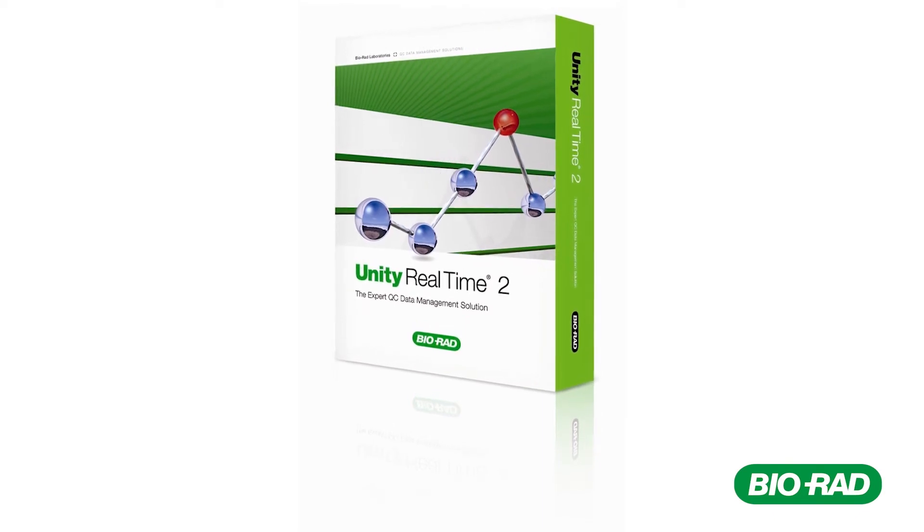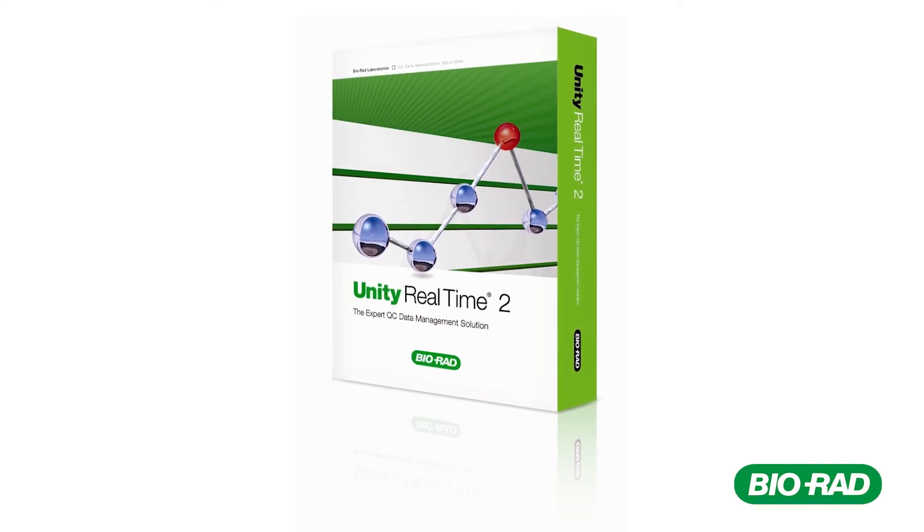Then you go to the Unity Real Time software, open it, and review the results of your QCs. You mentioned Unity Real Time in your previous comments and that it helps improve efficiency in QC data management. Could you elaborate on how Unity helps there? Unity is absolutely useful because it guarantees the traceability of every operation, every activity, and every operator. Each of us has a personal login — this is absolutely secure. We extended use of Unity Real Time to other departments of our laboratory.